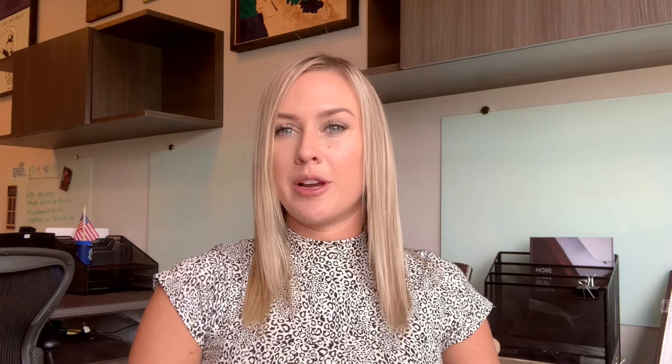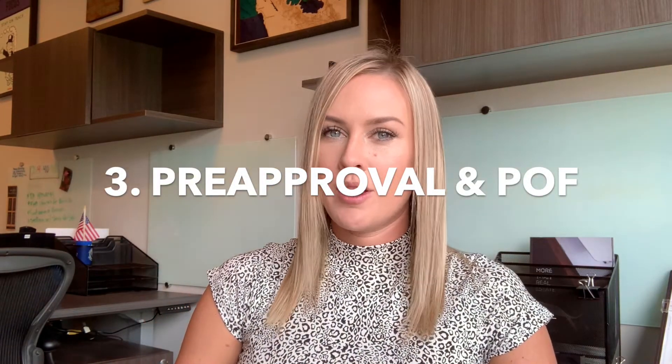Number three: a pre-approval letter and your proof of funds for your down payment. Show the seller your buying power — this is always a factor in the decision of the chosen offer. An extra tip is to take it even a step further and have the lender call the seller's agent personally.